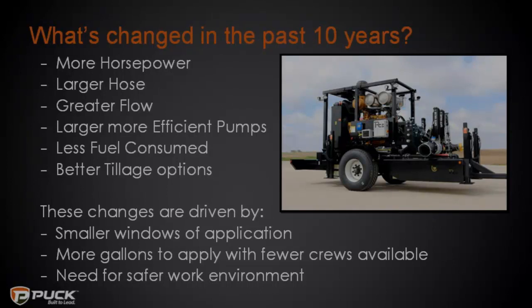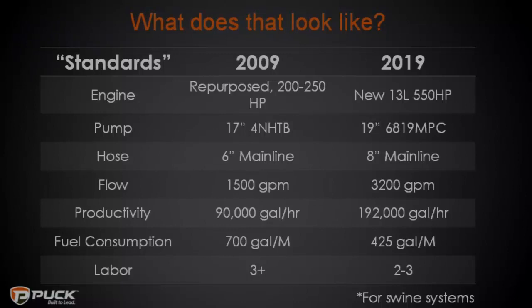Just to illustrate this, in 2009 a typical drag line system had a repurposed engine, either a homemade pump or a foreign HTV 17 from Cornell, running six-inch mainline. The averaged max flow was around 1,500 gallons per minute, with productivity maxing around 90,000 gallons per hour. Fuel consumption was probably around 700.